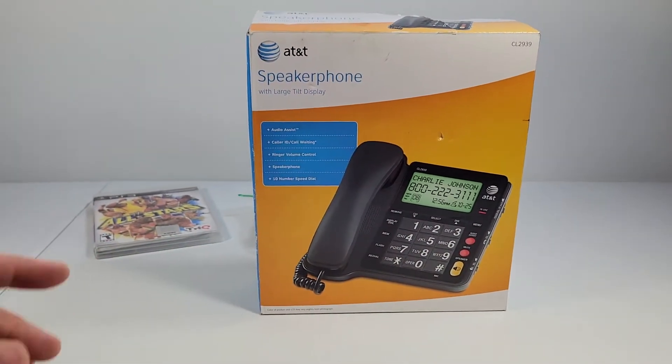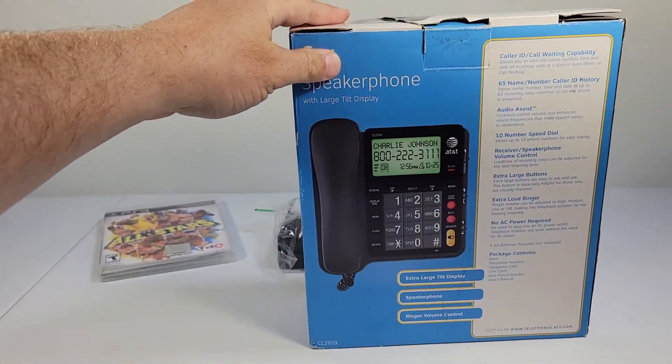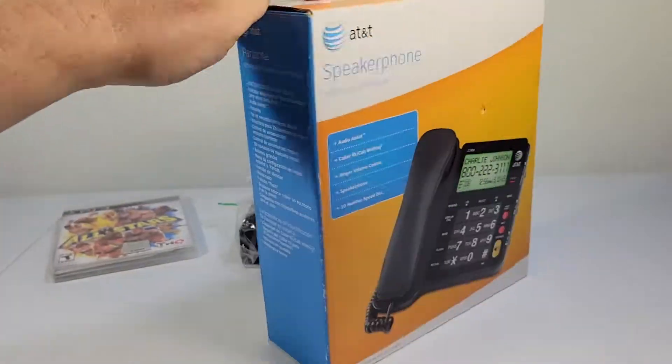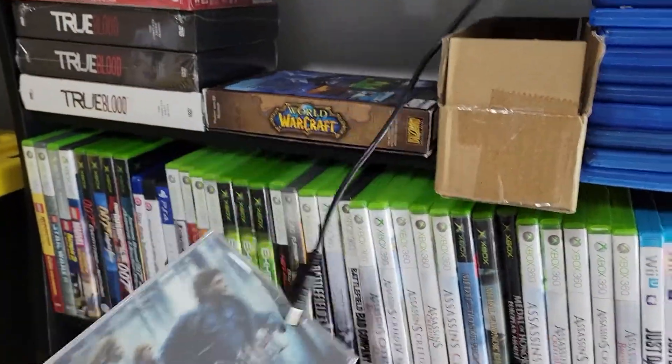Sold this AT&T corded Big Button home phone. Bought this at Goodwill a few weeks ago for $2. It sold for $16.99 with shipping on top, so I'll make about $15.